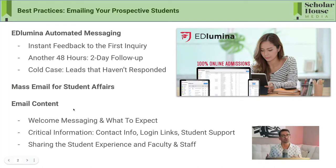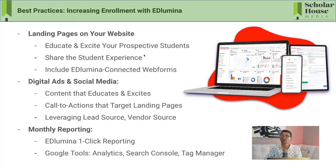What works well in these emails? We monitor email campaigns constantly — the content that gets the most clicks: for that initial inquiry, use positive messaging and let them know what to expect, who to contact, how soon they'll hear back, and how to log in. And whenever you can, especially when trying to get someone connected to your school's culture, share the student experience — include images of faculty and staff. That really drives the student experience.